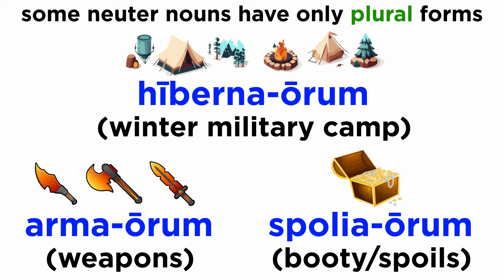These words, on the other hand, have only plural forms: arma, armorum; hiberna, hibernorum; spolia, spoliorum.